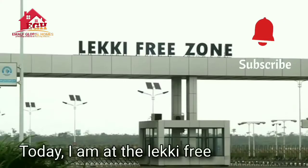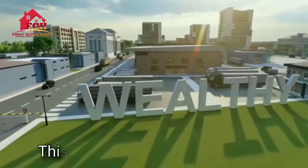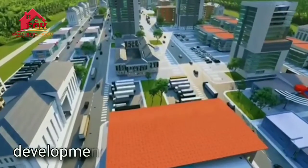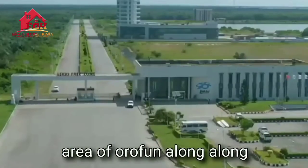Today, I am at the Lekki Free Trade Zone where I bring to you another juicy real estate investment opportunity. This time around, a premium commercial development located in the fast-growing area of Orofun along the Lekki Free Trade Zone.